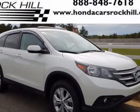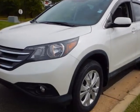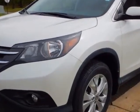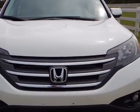Look at this certified pre-owned 2012 Honda CR-V. This CR-V has just under 54,500 miles. For your protection, a service contract is available.